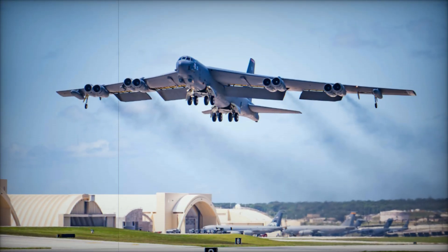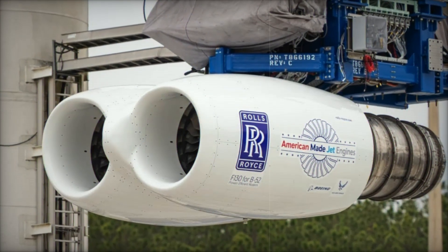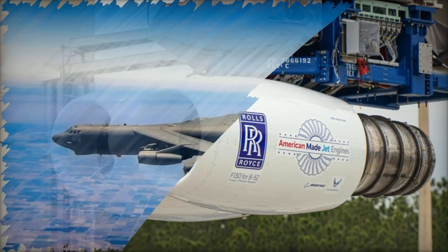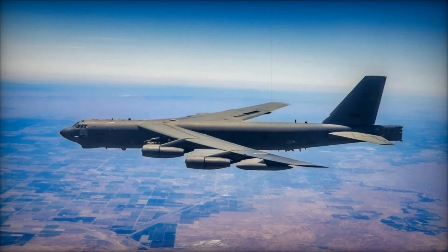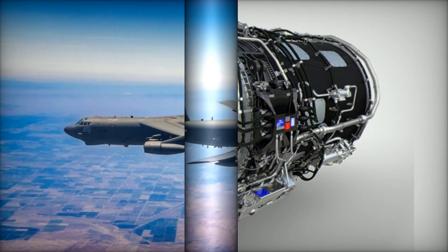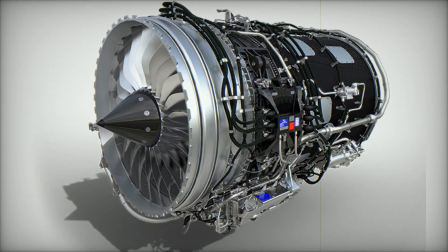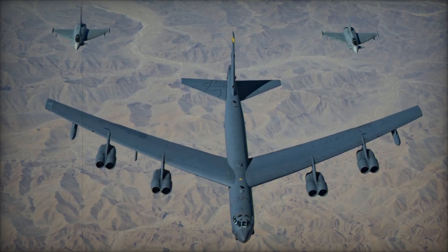Rolls-Royce has just announced a major milestone in the U.S. Air Force's B-52J modernization program. The company confirmed the successful completion of the Critical Design Review for its F-130 engine, marking a key step in the effort to upgrade the iconic B-52 Stratofortress fleet. This milestone opens the path to final development, extensive testing and production, ensuring the B-52J will meet the evolving demands of the U.S. Air Force.